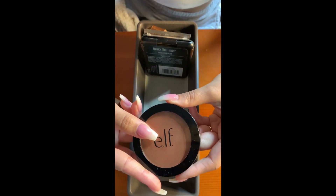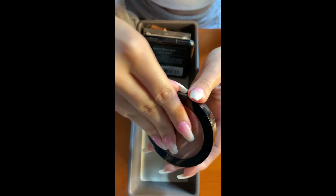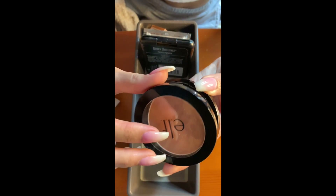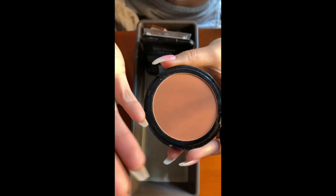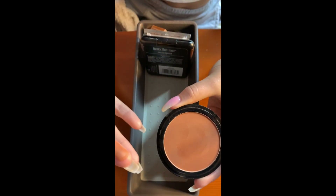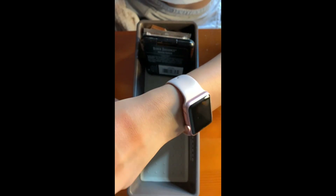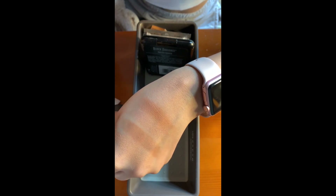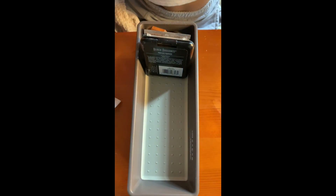Then this is the e.l.f. Primer Fuse Bronzer in Constantly Bronzed. The first time I got this product, it broke. I don't love that. This bronzer is a little bit too red for me, but if I mix it in with the Deep Bronzer from Physician's Formula, it's pretty good. It's smooth, it blends well — I just feel like the color is a little off for me. But I like it and I use it anyway.